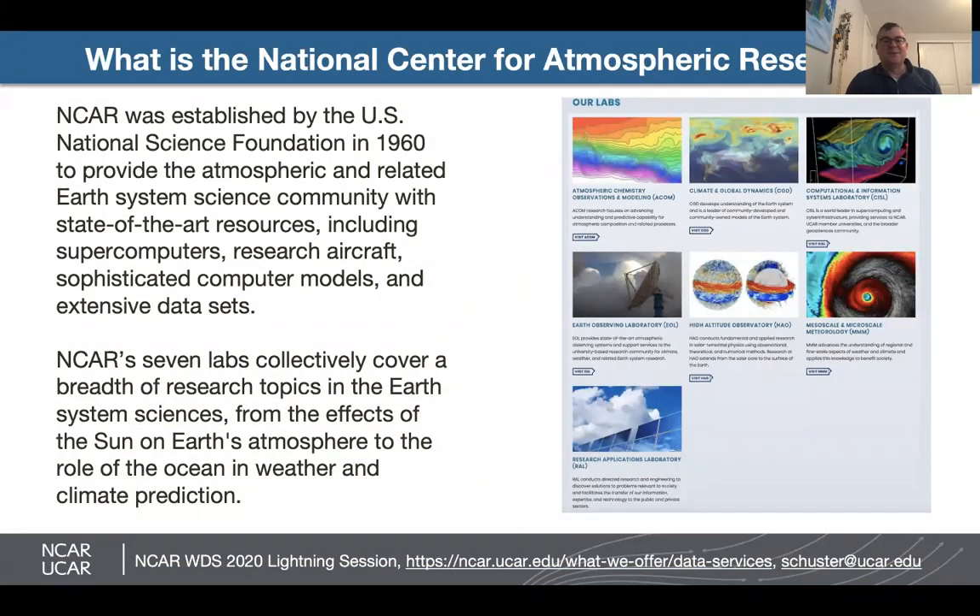A little bit of background on what the National Center for Atmospheric Research is. It was established by the U.S. National Science Foundation in 1960 to provide the atmospheric and related earth system science with state-of-the-art resources, one of which includes extensive data sets.